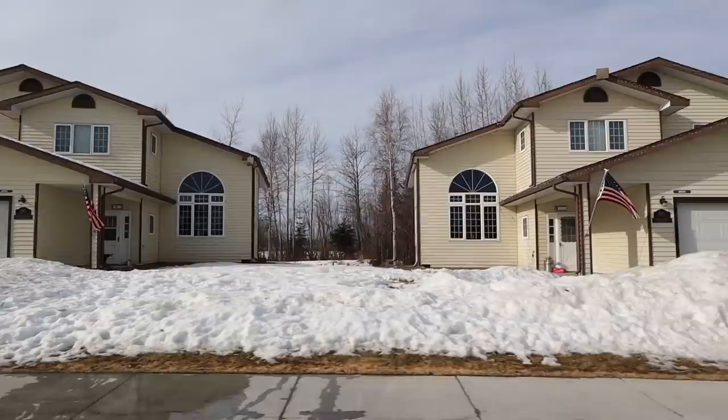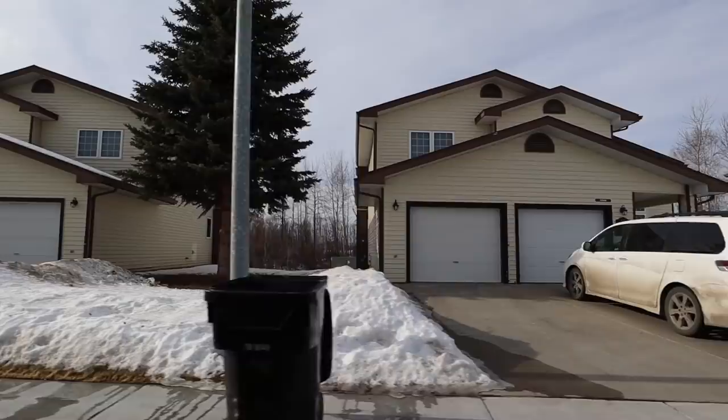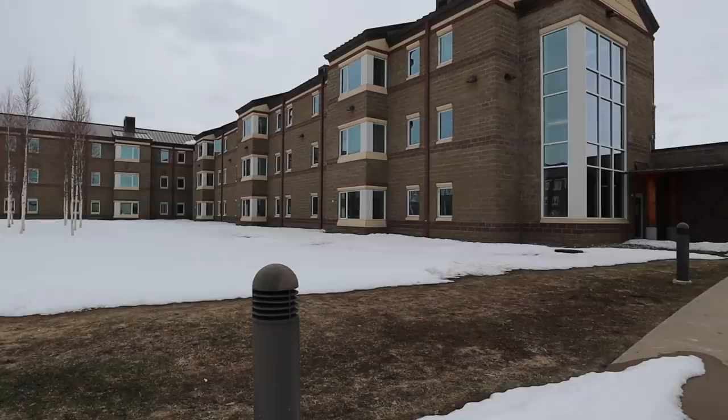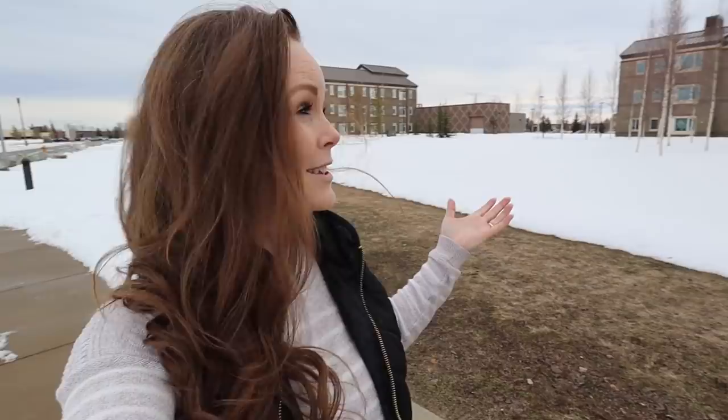This is another housing option for officers who decide to live on base. They have these beautiful little homes with a fairly decent amount of property next to them — they're not super, super close together. So this is one of the other areas you could live if you're an officer. The buildings behind me are essentially the dormitory area — this is where basically all the single airmen tend to come. There are tons of these buildings; I believe they're a fairly new facility and they look great. If you're a single airman, this is where you're going to be.